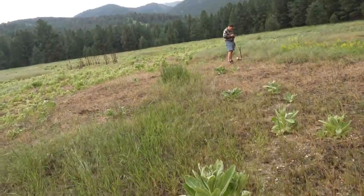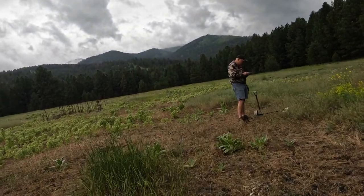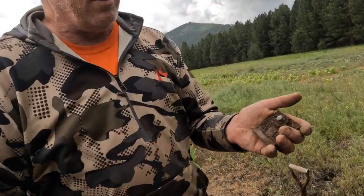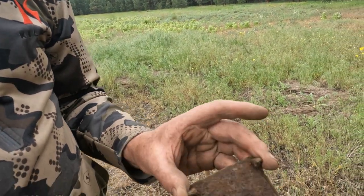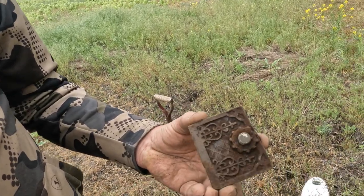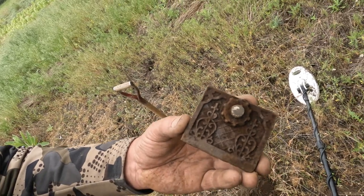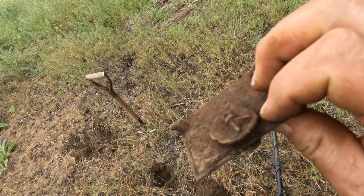Brad's got something he says is interesting. It's like a locking door to something — oh dude, that's awesome! See the hinge pins right here and the locking mechanism. Dude, that's so fancy — nice relic, man. It's beautiful. Something out of the ordinary.